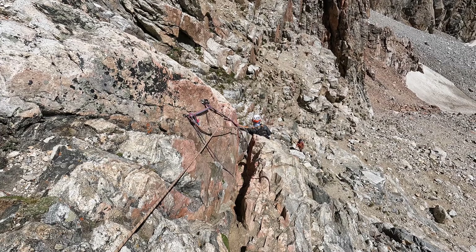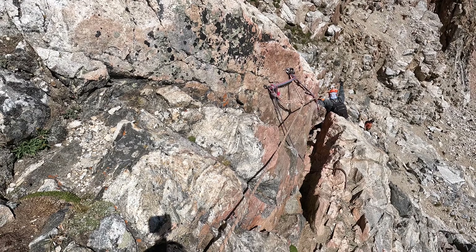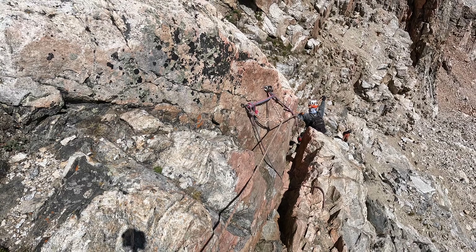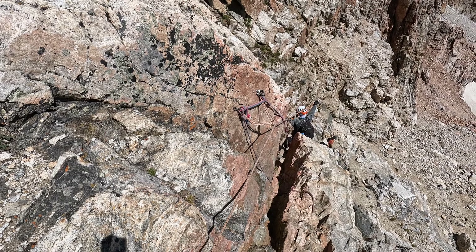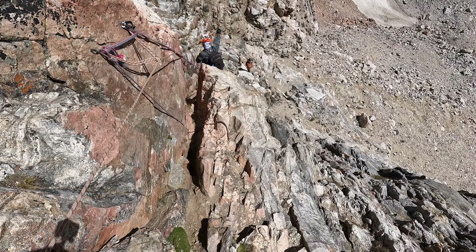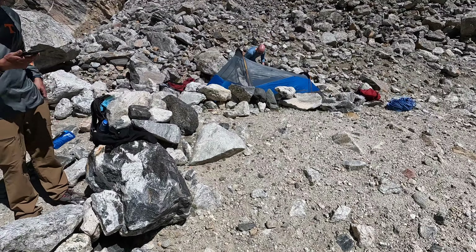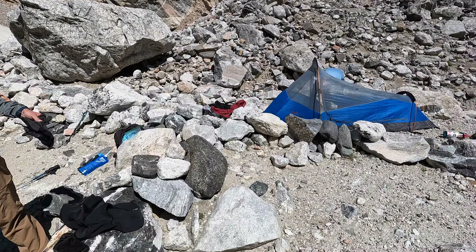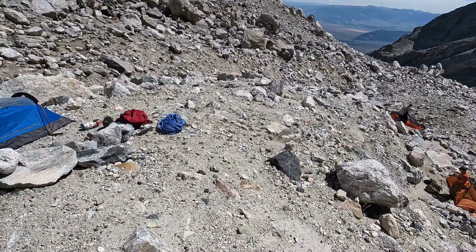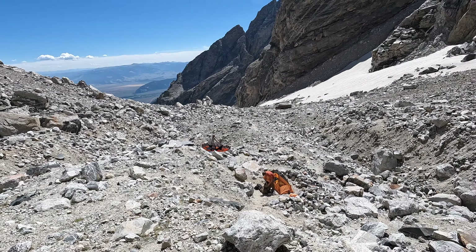On the ropes now — kind of the last technical portion. Carly's off, not completely off now. Back at base camp. Now just a long slog back to the car. Put more support.